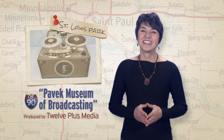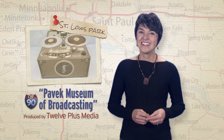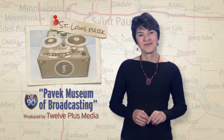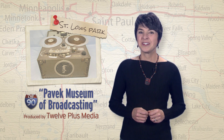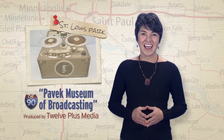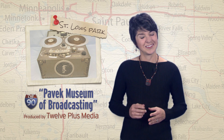Minnesota has a rich history in broadcasting. The Pavick Museum of Broadcasting in St. Louis Park presents and preserves that history. The museum strives to show how pioneers in electronic communications created an enormous impact on the evolution of our society. We took a tour of the Pavick Museum of Broadcasting to learn more.